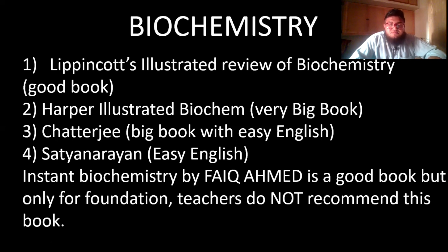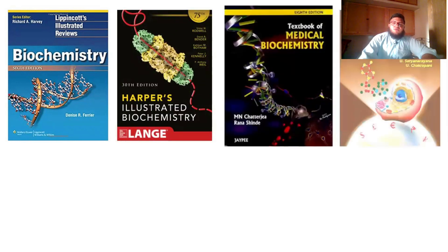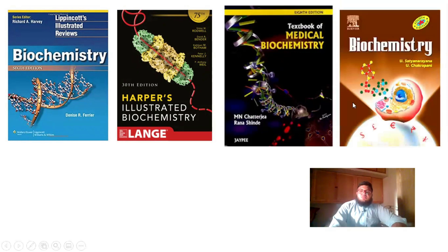Lecture slides are important for every subject, including biochemistry — you'll find a lot of exam content from your professor's lecture slides. This is how Lippincott's looks, Harper's biochem, Chatterjee's biochem, and Satya Narayan's biochem. You can find Fike's book online by searching on Google.